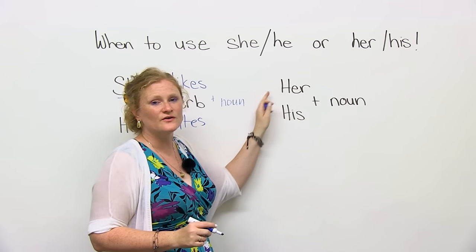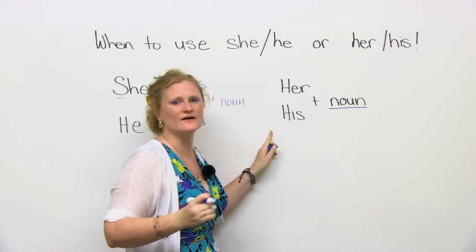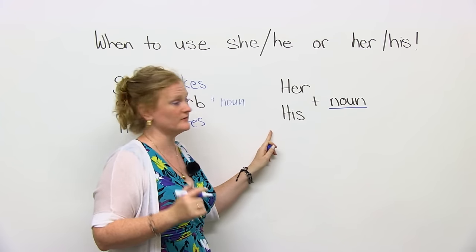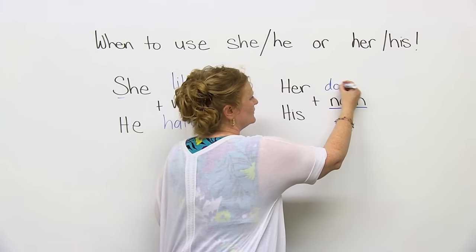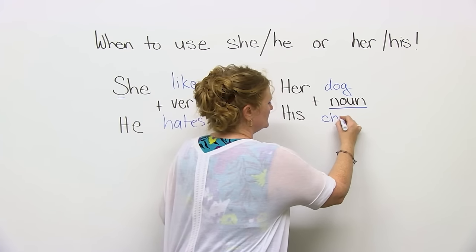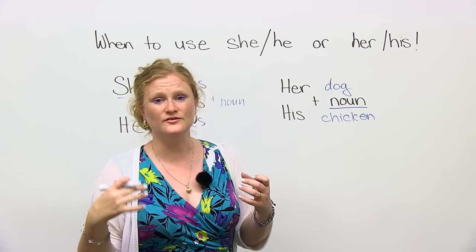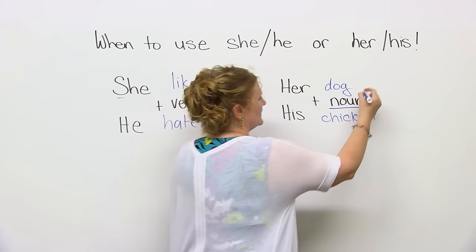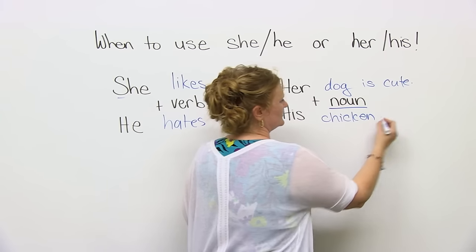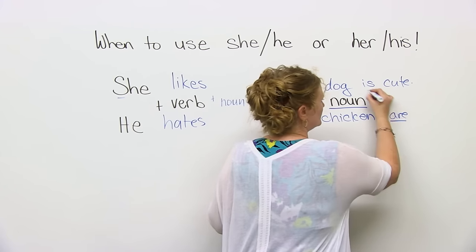When we use her or his, it's going to be followed by a noun, because it is a possessive pronoun. So I can say 'her dog,' because dog is a noun. Or I can say 'his chicken.' Usually, I would then use a verb. For example: her dog is cute. Or his chickens are... — those are your verbs.